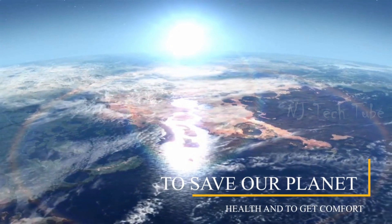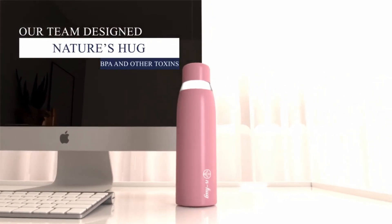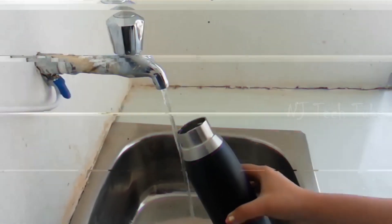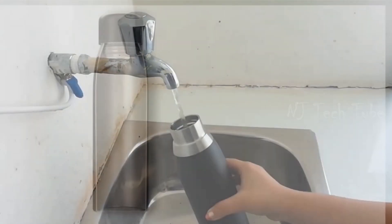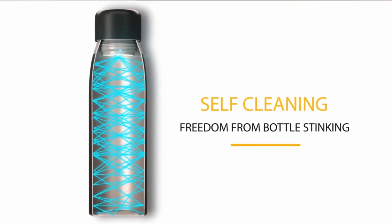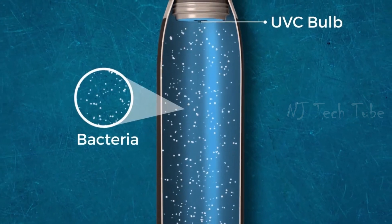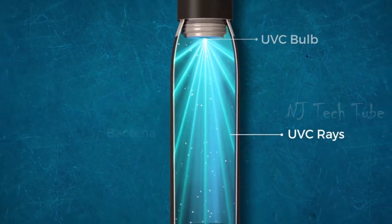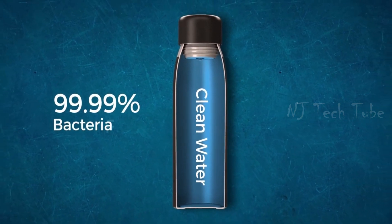To save our planet, health, and to get comfort, our team designed Nature's Hug bottle that is free from BPA and other toxins. It's the world's smartest solution to purify water — self-cleaning and free from bottle stinking. This bottle has the ability to clean itself. With UVC technology, N-Hug gives you pure water that is 99.99% bacteria-free.